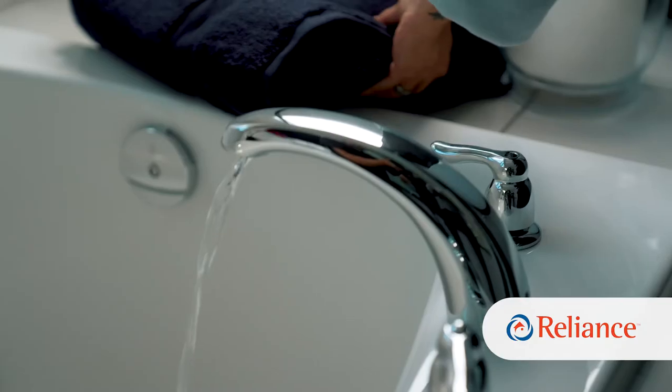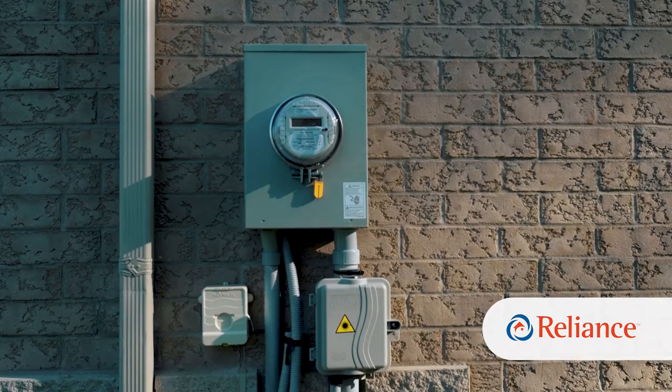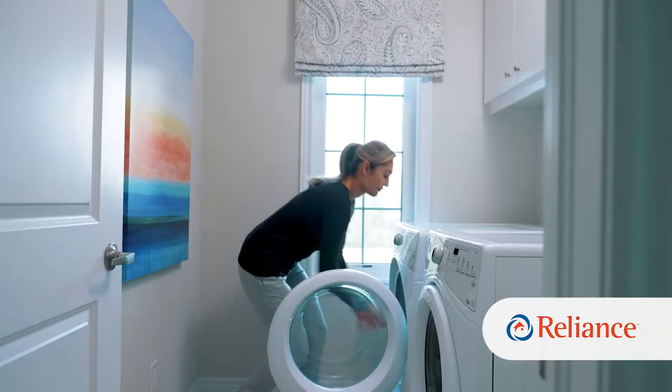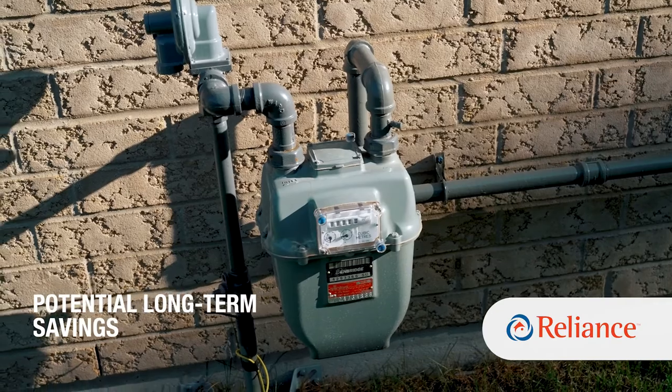When you begin to look for a new water heating solution, there are a few things you'll need to consider to help ensure that it will meet all of your needs. If your home is heated by electricity, there's a good chance your water heater will need to be electric too. Electric tanks are also a good option when it may be too complicated or impossible to run natural gas or propane lines into your home, or to install the necessary venting. Natural gas water heaters will cost more than electric models at the outset, but they usually offer savings in the long run. Depending on local energy prices, natural gas can be one of the most economical ways to heat your home's water.